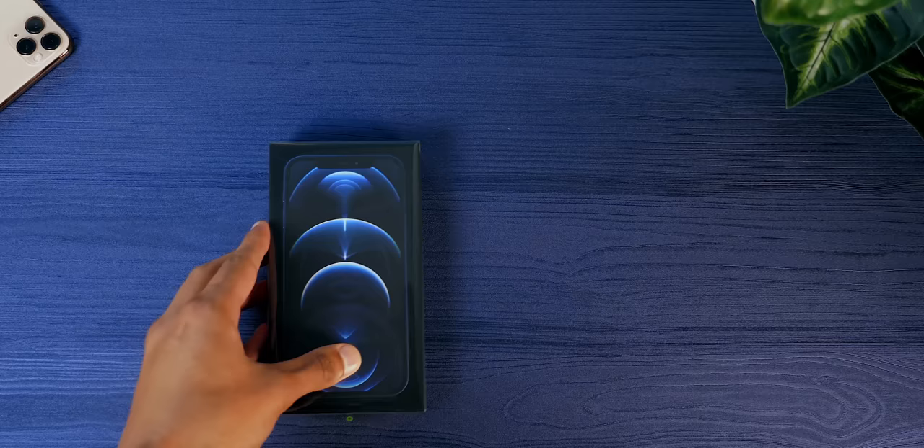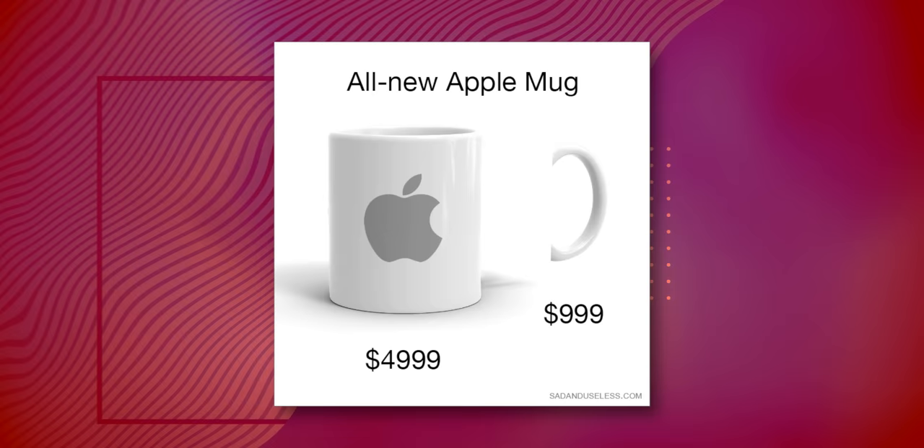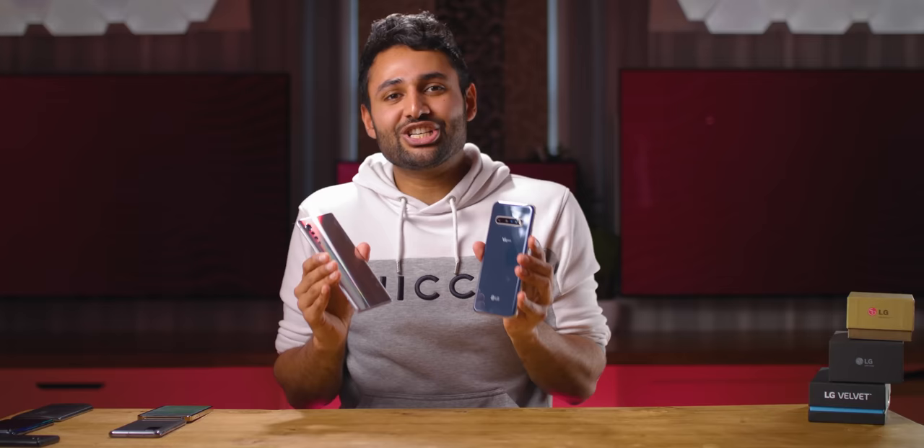When you think of Apple, you might love them, you might hate them, but you probably feel something — really satisfying unboxing experiences, clean lines and quality, or just high prices. But you have an association. Even Sony, as many mistakes as they've made in the smartphone market, they at least know who they are. Sony phones are photography focused, with tall aspect ratios and Sony industrial design. But with LG, even as someone who owns like 10 LG devices, I couldn't tell you what their deal is.